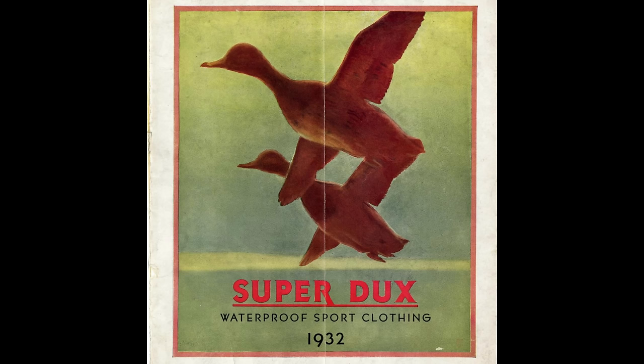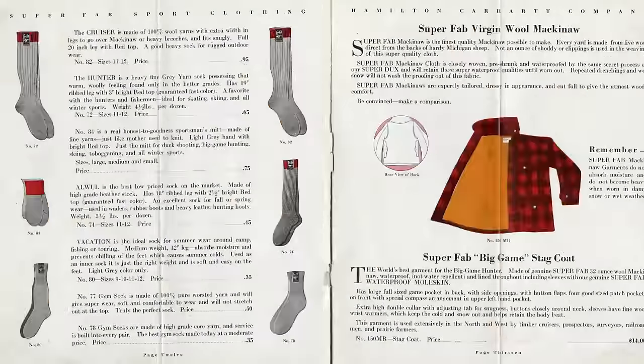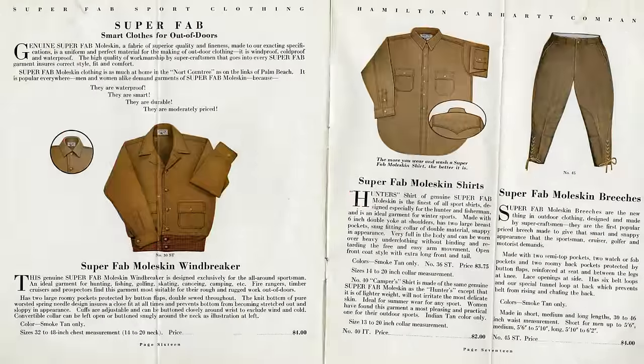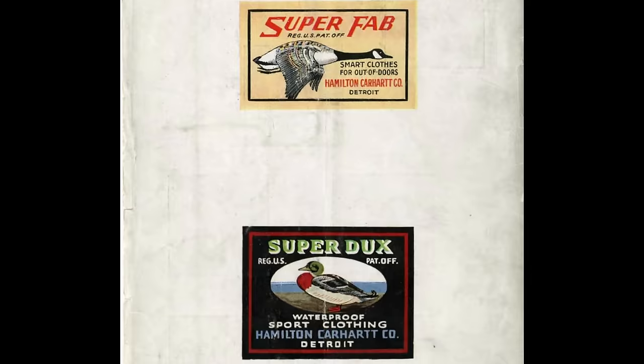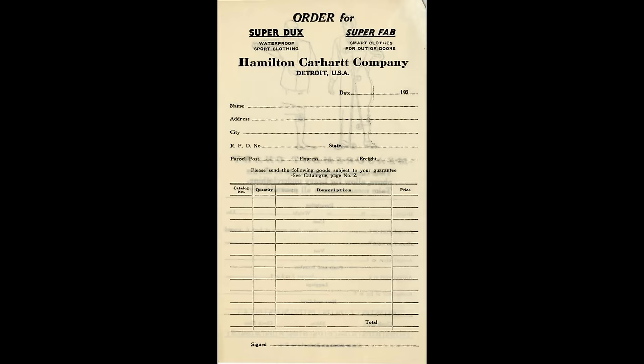Just to add to the confusion, in the 1930s a totally different company bought the Carhartt SuperDucks facility and began producing SuperDucks garments without the Carhartt label. So trying to figure out the timeline of SuperDucks is somewhat difficult. Essentially, it had always been Carhartt's line of outdoor gear with the tagline, Smart Clothes for the Out of Doors.